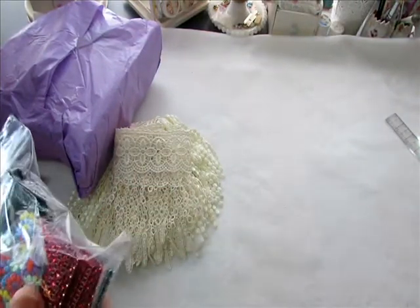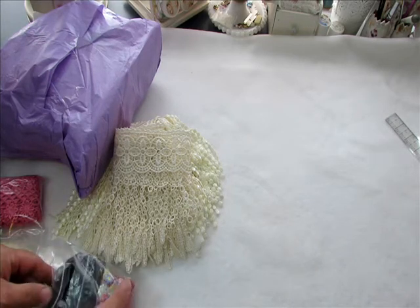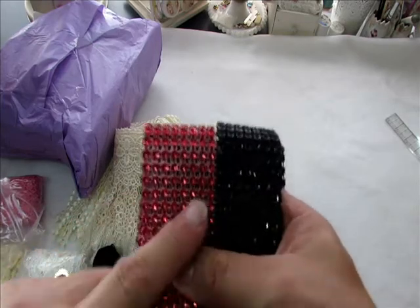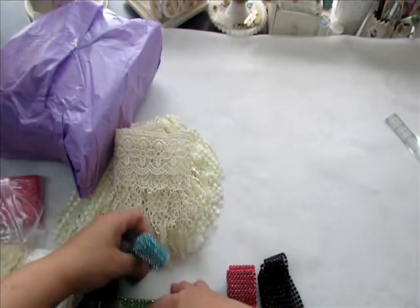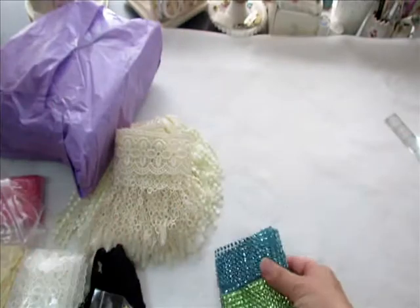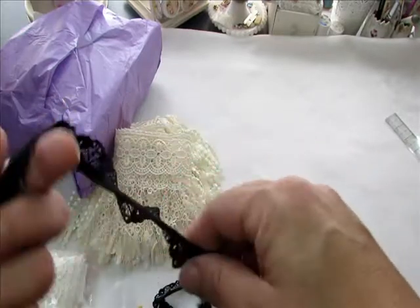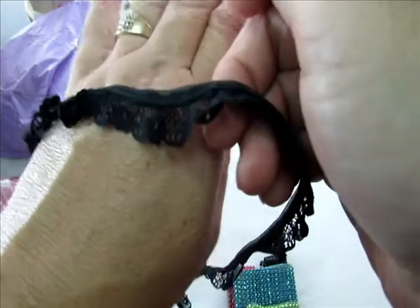And a bag of bling and some little embroidered flowers. Look at this pretty bling - these are gorgeous! This is like perfect for Halloween time, which is right around the corner. There's blue and green, also really great for Halloween projects, and the red and green is awesome for Christmas. And then there's this beautiful black lace trim - you can never have enough black trim, and you can't find it out there.